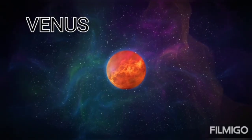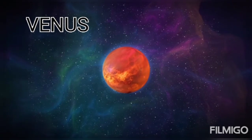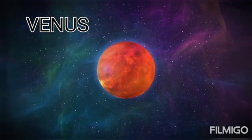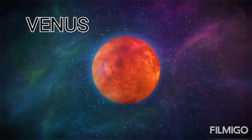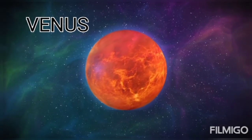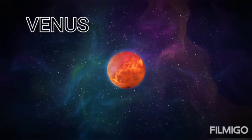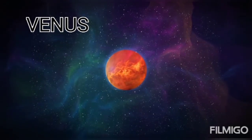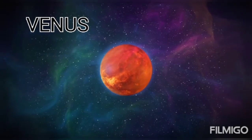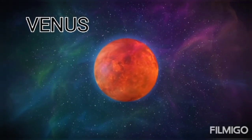This is Venus. The Indian name of Venus is Shukra. Venus is the second planet from the sun. It is named after the Roman goddess of love and beauty. It is the hottest planet in the solar system. It is also called the evening and morning star. Its orbit around the sun takes 225 earth days. It has no natural satellite.